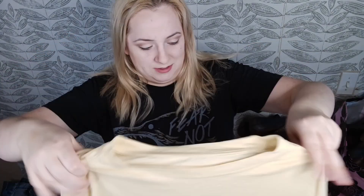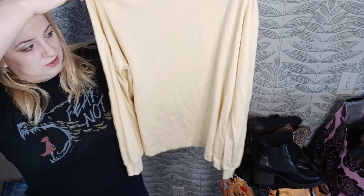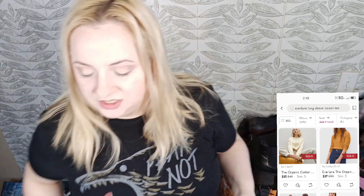Here we have Everlane. This is just a basic skater cotton top in a long sleeve buttery yellow. It's listed for $30 and should sell for around $25. I primarily sell on Poshmark, so that's where most of my comps are going to come from.